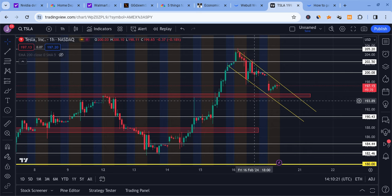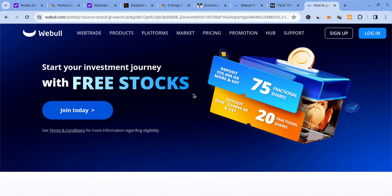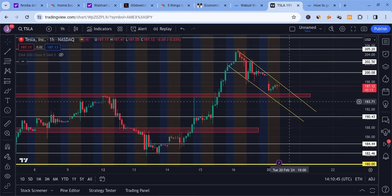Before I break into the information and talk about how the market is looking in the pre-markets, let me mention a couple of things. I am not a financial planner, so take nothing I say as financial advice. Also, please check out the Webull link down below in the description. If you sign up for Webull and deposit $500, you're guaranteed 20 free stocks. Putting in $25,000 or more, you're guaranteed 75 free stocks. The offer ends in a couple of days, so check it out before they run out.